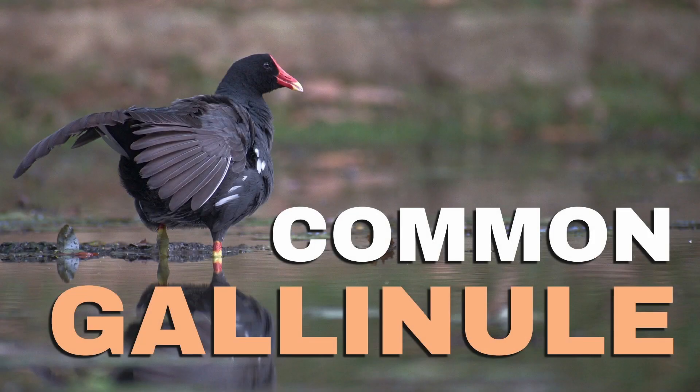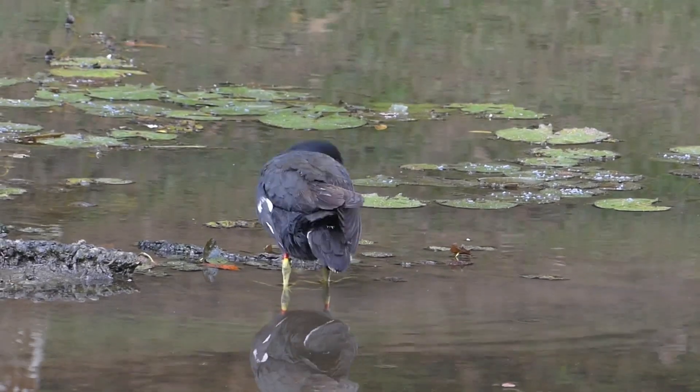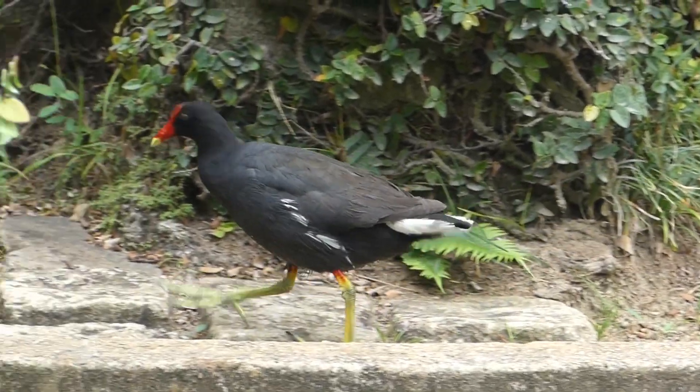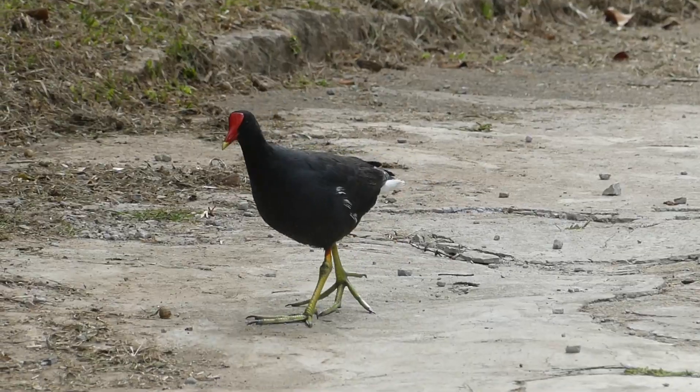Common Gallinule, a water bird in the family Rallidae. This species was once considered the same as the common moorhen of Europe, Asia, and Africa, but since 2011, it has been considered a separate species.